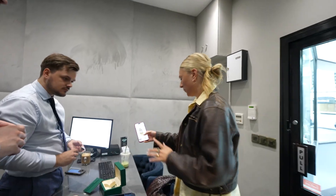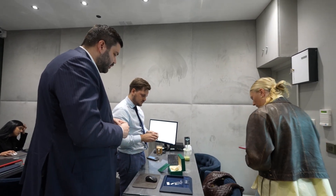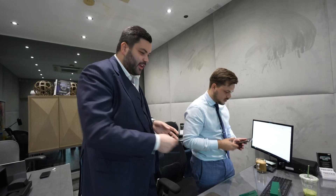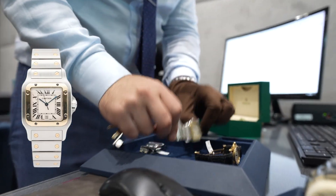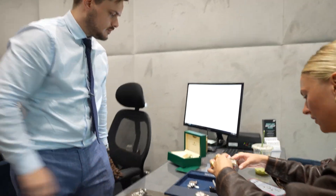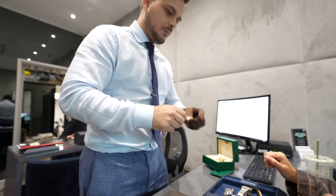A customer is interested in a watch like this. We don't have one in stock but we can source it. We can definitely source that for you. Here are some of the options available today: there's a gold Runday on a leather strap, a Santos in steel and gold, and a Rolex in steel. The customer is interested in the gold option — a yellow gold piece.